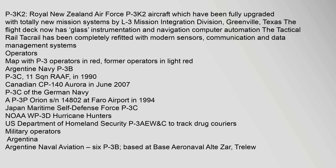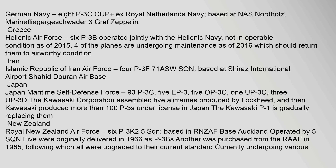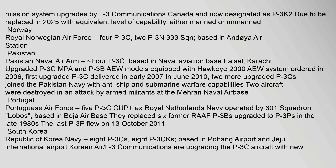Operators include the Argentine Navy (P-3B/P-3C), the Royal Australian Air Force (11 Squadron), Canadian CP-140 Aurora, German Navy P-3C, and the Japan Maritime Self-Defense Force P-3C, among others. The German Navy operates 8 P-3C Cup (ex-Royal Netherlands Navy) aircraft based at NAS Nordholz, Marinefliegergeschwader 3 Graf Zeppelin, with mission system upgrades by L-3 Communications Canada. These are now designated P-3K-2 and are due to be replaced in 2025 with equivalent level of capability, either manned or unmanned. Electronics include new magnetic anomaly detectors, electro-optical sensors, surveillance equipment and a self-protection suite.